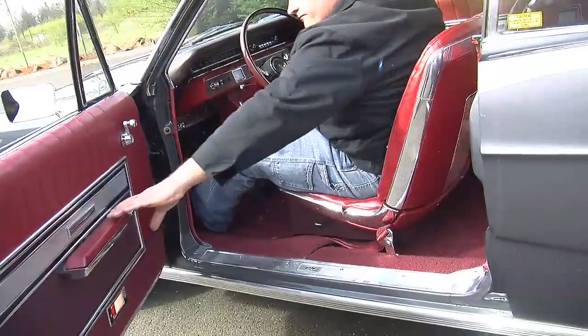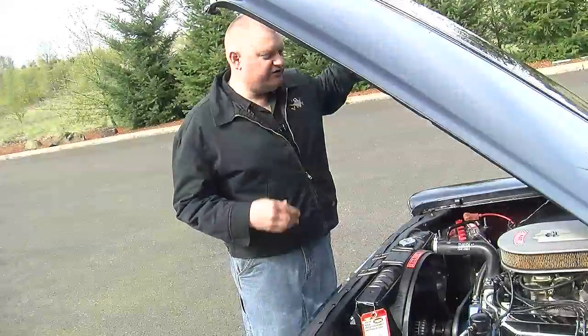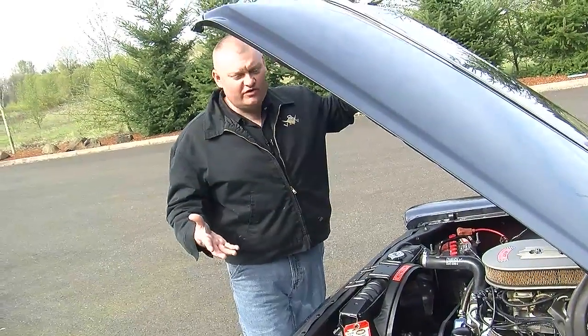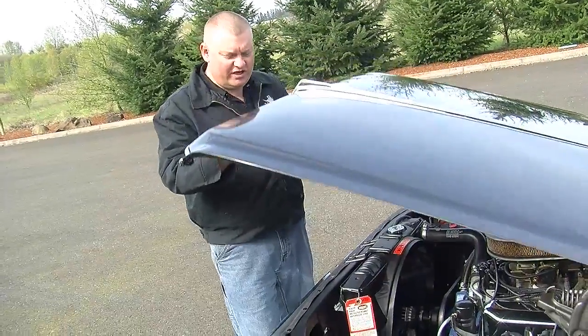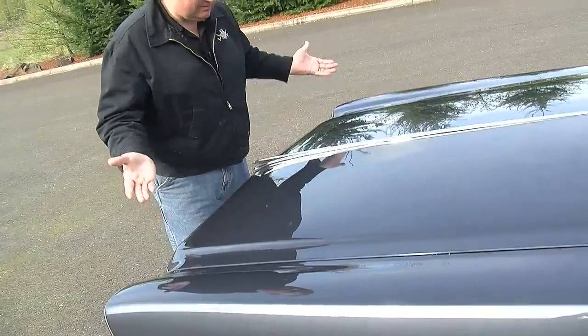Over the years, we've seen thousands of restored cars. In fact, we own a restoration shop where we do restorations of all kinds. But one thing that really struck me about this car is how new it feels. Everything about this thing feels like it's day one. There are varying degrees of restoration — some people make the car look like it was new. But everything about this one actually feels like a new car. There's no play in the hood when you close everything. It's like it's brand new.